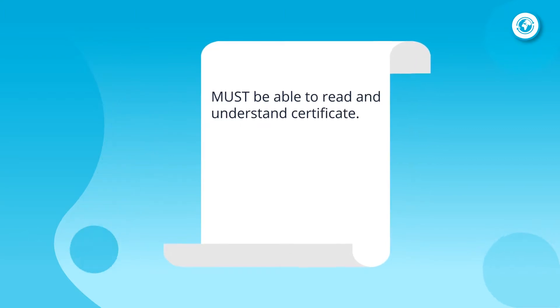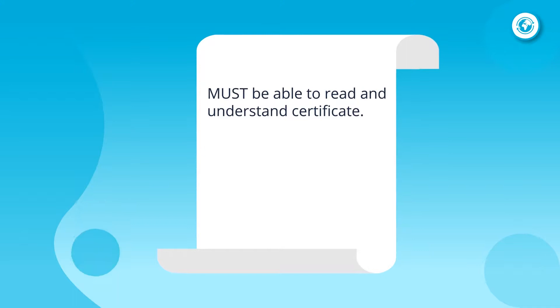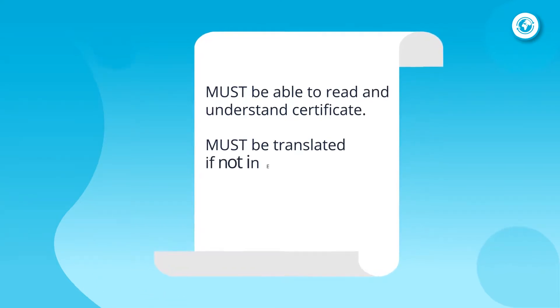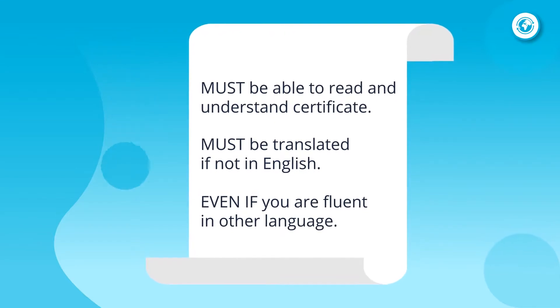First, it's important to remember that you must be able to read the notarial certificate and understand what you're being asked to do. If the notarial certificate is not in English, you must have it translated before going forward. This is true even if you are fluent in the language the certificate is written in.